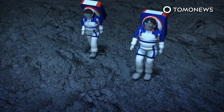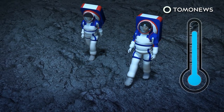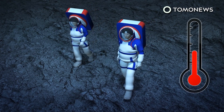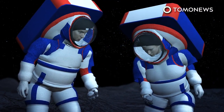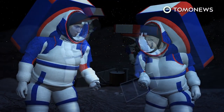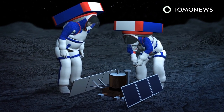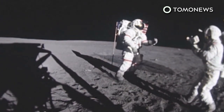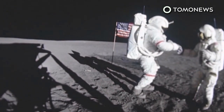NASA says the new spacesuits will allow astronauts to perform longer spacewalks, withstand moon dust, and the Moon's extreme temperatures ranging from negative 250 degrees to 250 degrees Fahrenheit. The increased mobility of the astronauts is intended to allow them to perform different scientific tasks, such as analyzing moon rocks or planting scientific instruments. Though one thing remains the same — astronauts will still be required to wear a diaper-like garment during long spacewalks, just in case they need to relieve themselves.